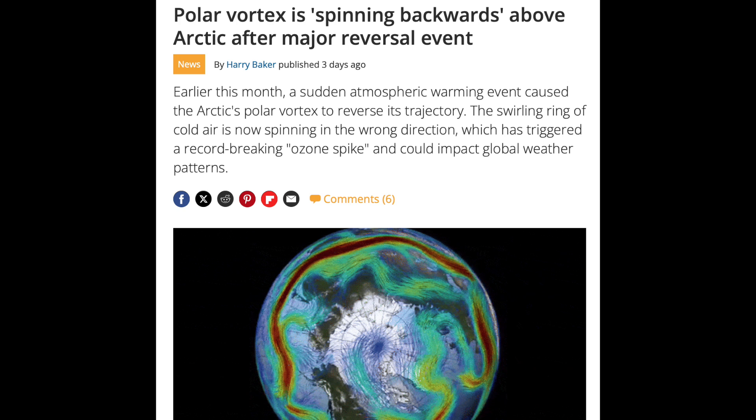Many of you have heard about the polar vortex spinning backwards, and now I have the unpleasant privilege of bursting bubbles — this happens all the time. It occurs when the sudden stratospheric warming sets in after the winter cold, and this year's is only the sixth strongest event since 1979. Interesting, but not terribly significant.